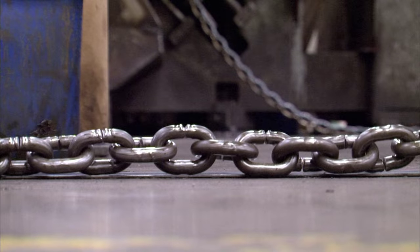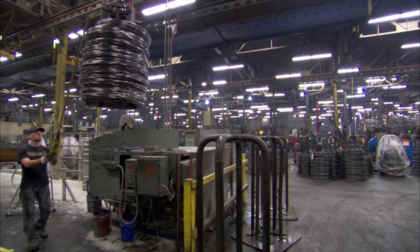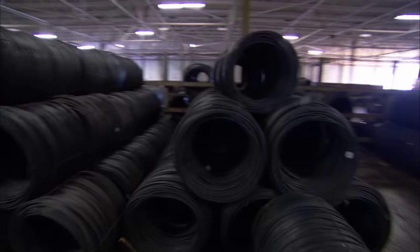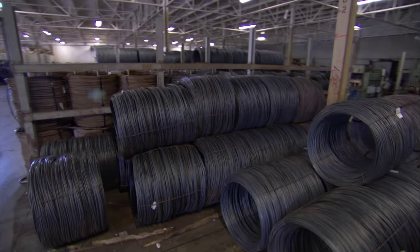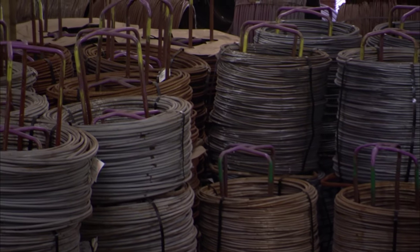At Peerless Chain, churning out as many links as they do means feeding the plant's insatiable appetite for raw steel. This is where all of our raw material comes in. Each one of these coils — and it doesn't matter what size the material is — weighs approximately 4,000 pounds. And in any given day of production, we will go through 40 coils.